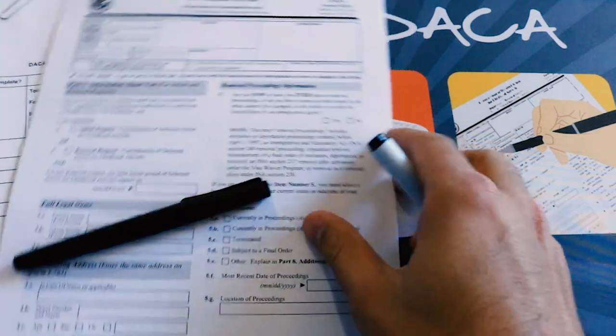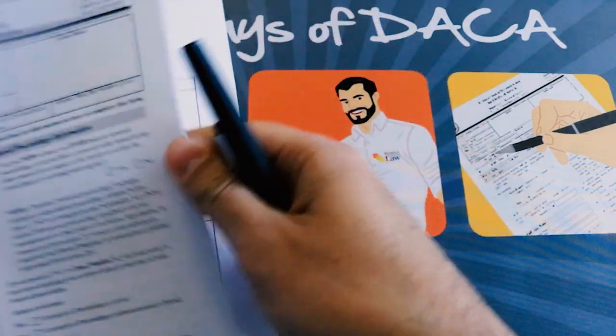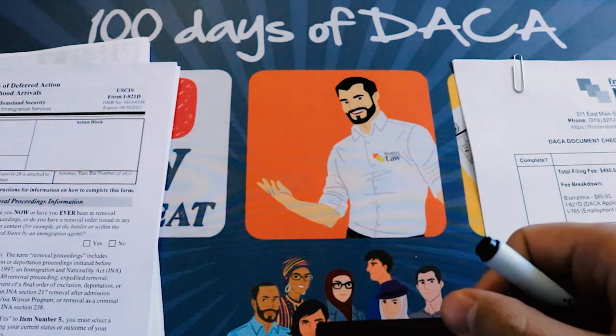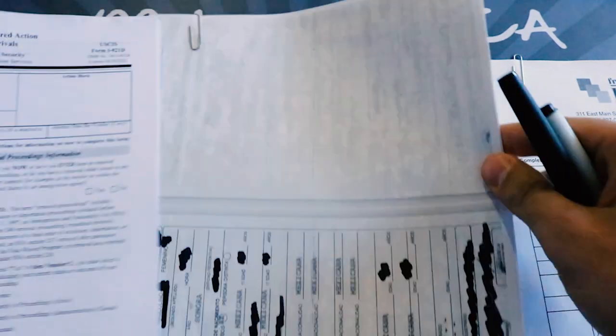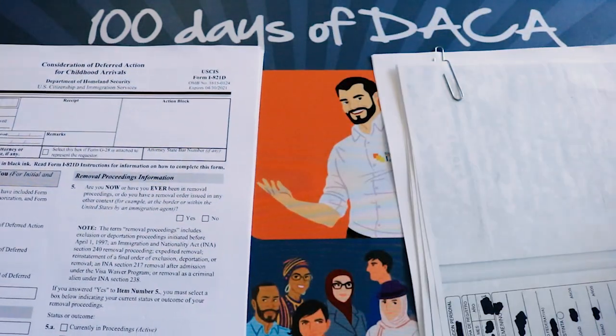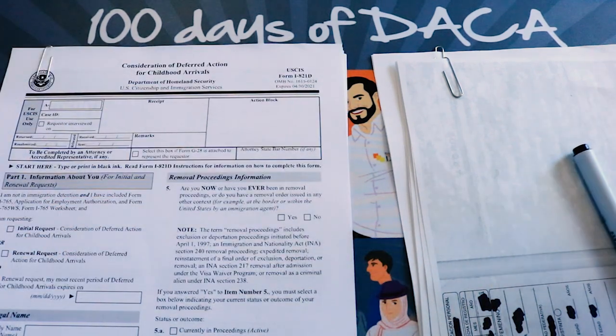Welcome to 100 Days of DACA here on Law Great, the channel where we give you reliable information to help you make better decisions and avoid costly mistakes. I'm Damian DeNoble, your narrator. I'm an attorney at Frontera Tech Law, and I will be going through an actual DACA application here with redacted documents and everything.